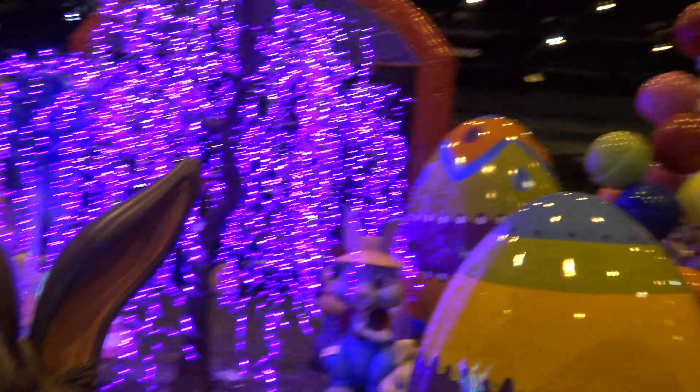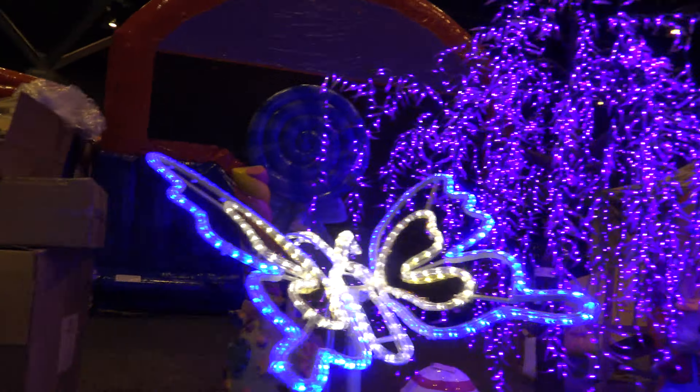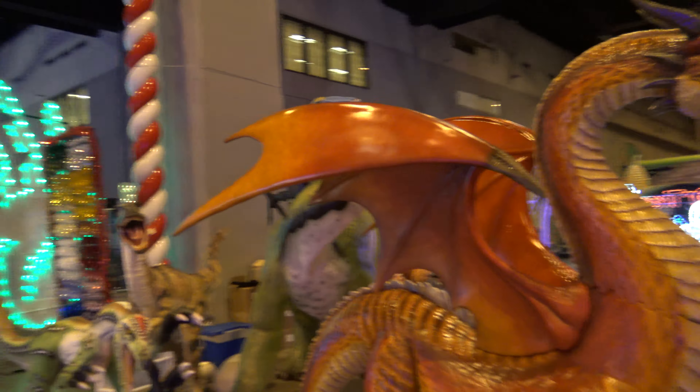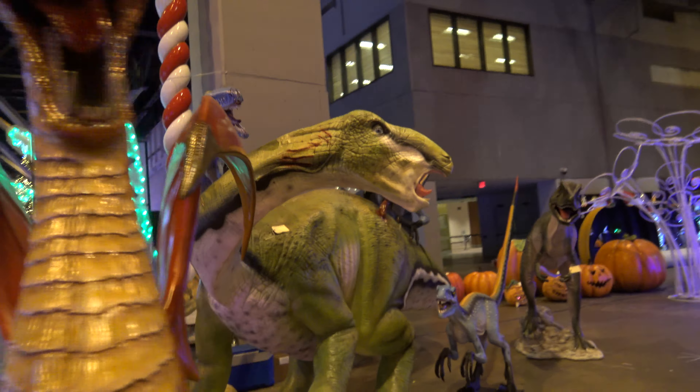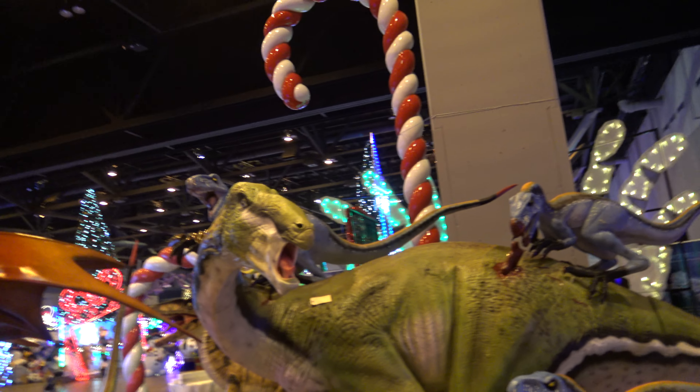Here's some Easter stuff. Some cool dinosaurs — that's pretty cool. Holy cow, is that cool. Wow.